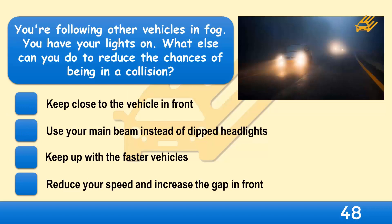You're following other vehicles in fog with your lights on. What else can you do to reduce the chances of being in a collision? Keep close to the vehicle in front, use your main beam instead of dipped headlights, keep up with the faster vehicles, or reduce your speed and increase the gap in front?